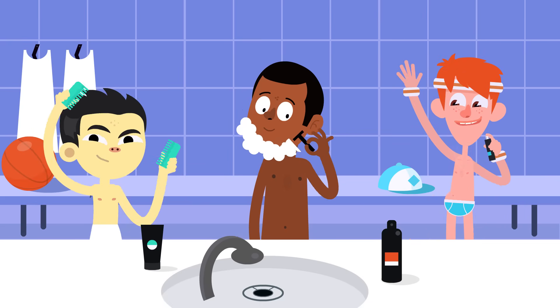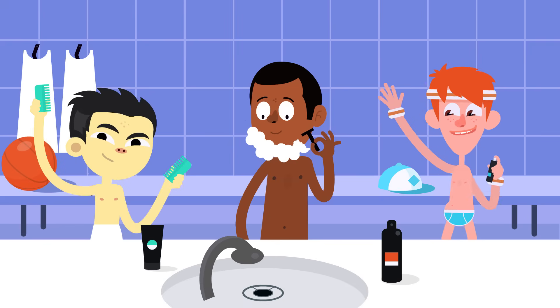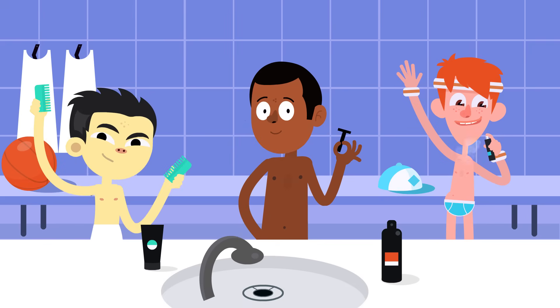Our bodies are pretty amazing! Don't forget to take good care of yours, so you can stay healthy and happy.